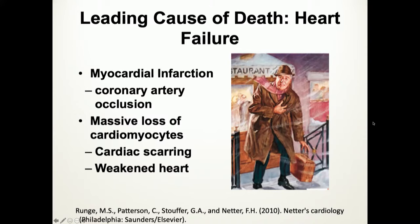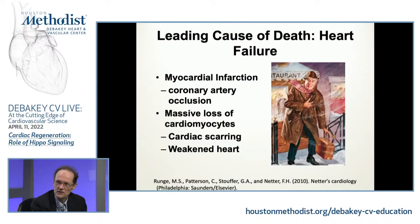A man has a heart attack, there's massive loss of cardiomyocytes. Instead of those cardiomyocytes regenerating, you get scarring, and this results in heart failure if it's bad enough. I like this Netter image — he always showed the personality of his figures. You can see all the things that can trigger the condition: coming out of a restaurant in the cold, coming up steps, carrying something, and a dropped cigarette. All the things that might precipitate angina are in that painting.